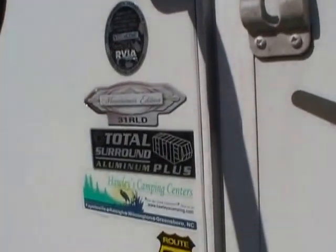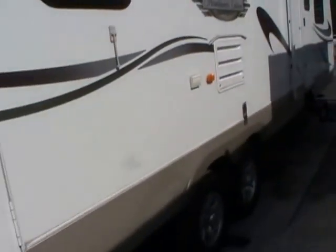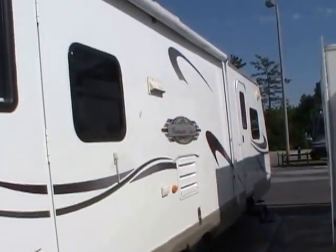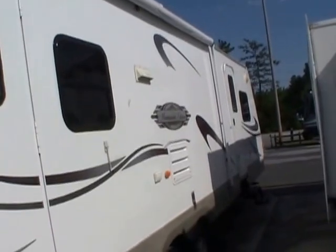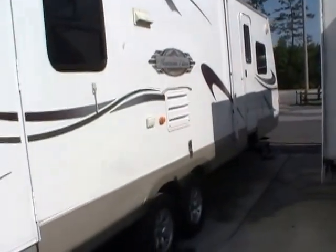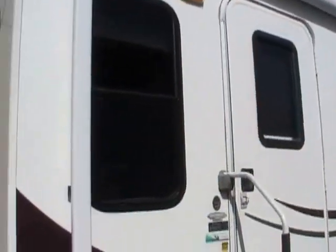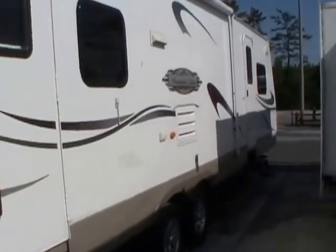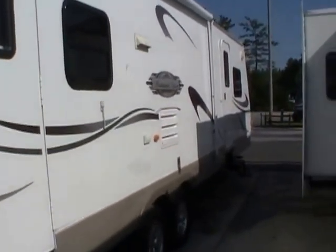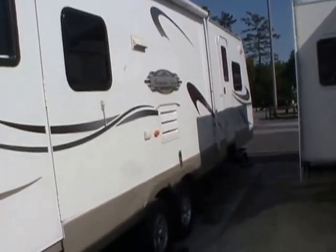It's got the aluminum frame — a total surround aluminum frame. Most RVs just have aluminum sidewalls and aluminum front and back, but this is a full six-sided aluminum cage frame. It costs more to build them like this, but you've got something that's going to last. You have no wood to worry about — all metal frame, lightweight, and very strong. You've got the backing bonded walls and the fiberglass exterior, so it's got a great look to it.